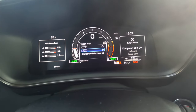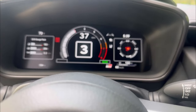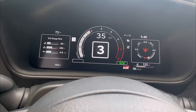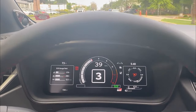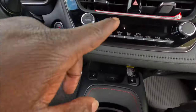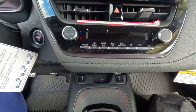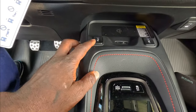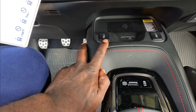At first I wasn't sure about the digital dash, but after having the car a few days I think it's perfect — it has everything you want without being overwhelming. I really like this digital dash. The climate control is simple automatic air conditioning — single zone. In Europe they have dual zone but not in the US version.